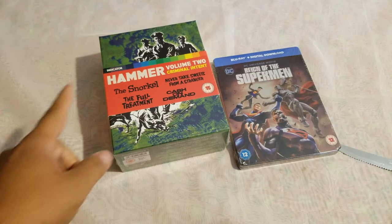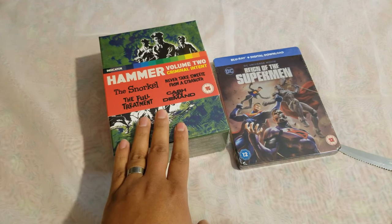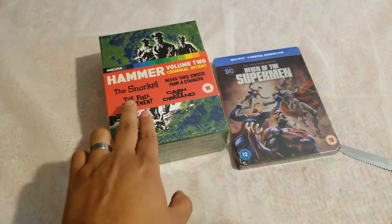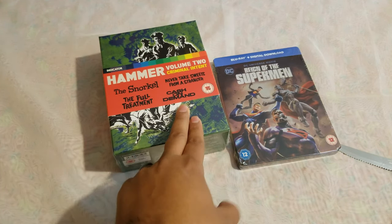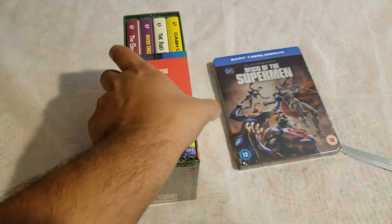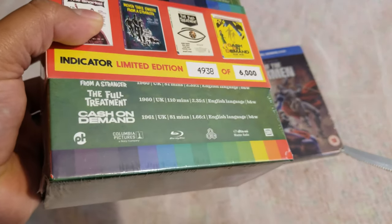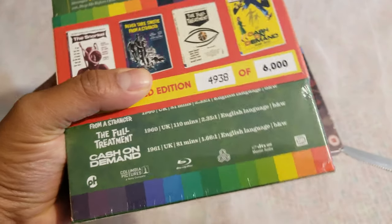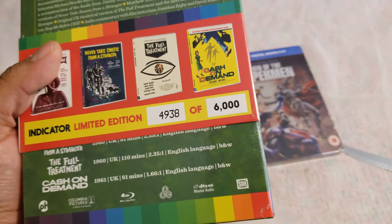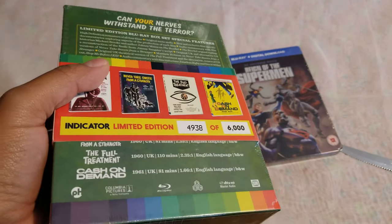All right, so we have Indicator, Hammer, Volume 2, Criminal Intent. This is going to bring four movies: The Snorkel, Never Take Sweets from a Stranger, The Full Treatment, and Cash on Demand. That's my first from this company, from Indicator — pretty cool. And it's region free. This is a limited edition, numbered edition: 4,938 out of 6,000.